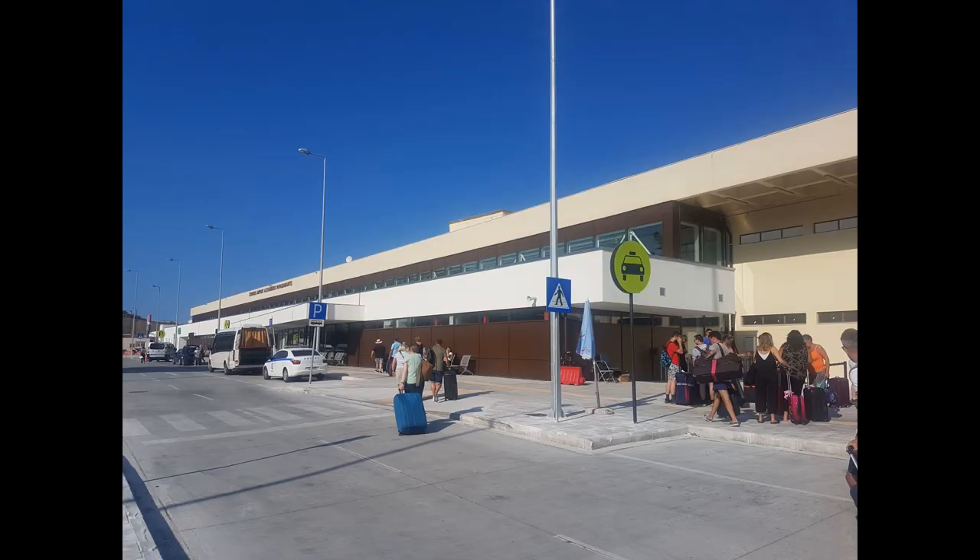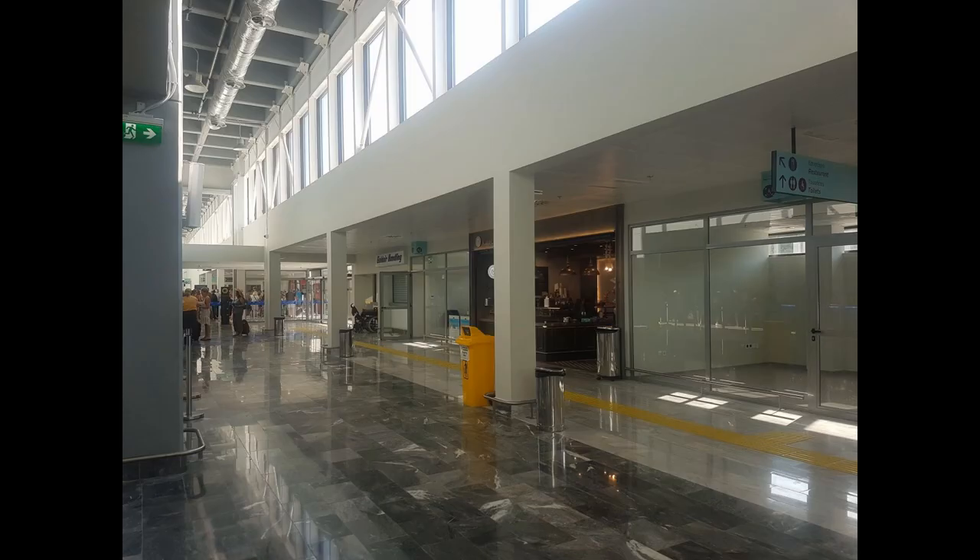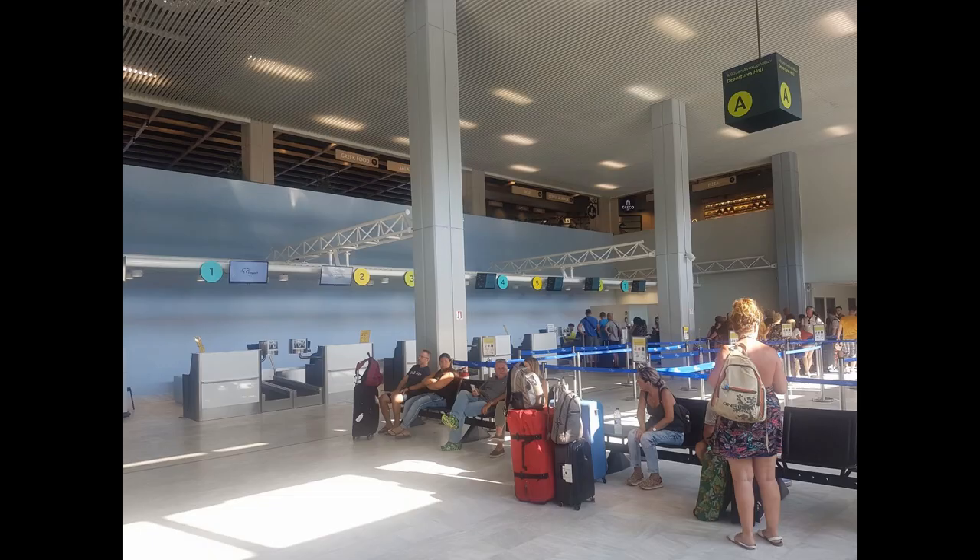The front of the international terminal building has been rebuilt. The awkward steps have been removed, making for step-free access from the coach park right through to check-in. Inside the terminal building everything has changed. There are eight check-in desks and a big change is that they now have a baggage conveyor, so there's no need to drag your luggage over to the belt by security.